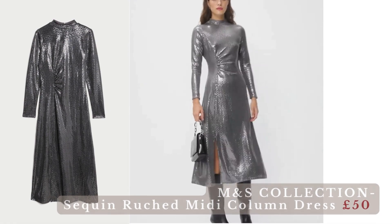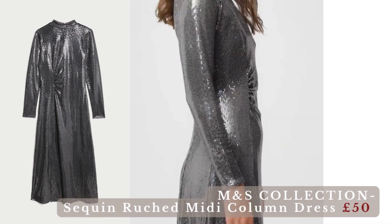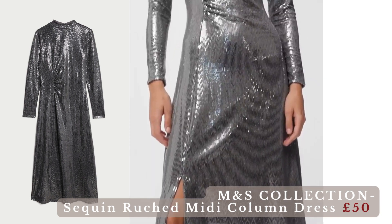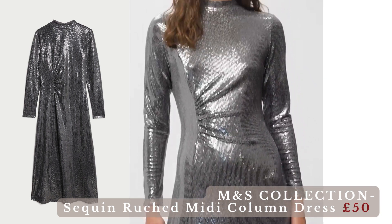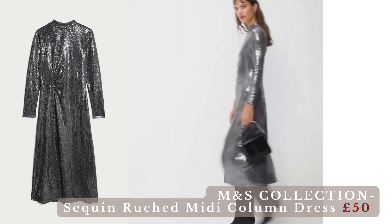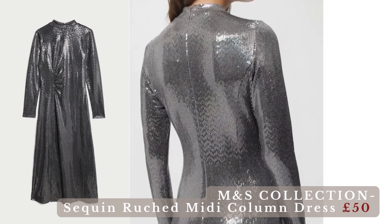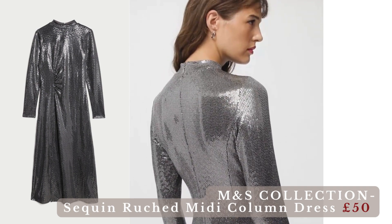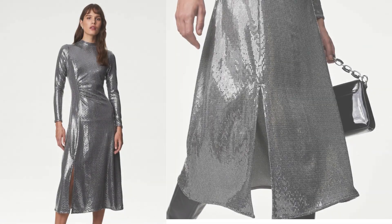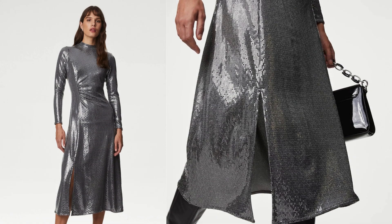M&S Collection Sequin Ruched Midi Column Dress — this comes in petite, regular, or long lengths. You'll be sure to shine on special occasions in this sequined column dress. It's cut to a regular fit with an elegant high neckline and long sleeves. The midi-length design is made with added stretch for a flexible feel and fastens with a neat zip at the back. Ruched detailing at the waist provides a flattering finish.